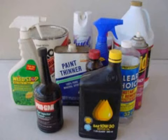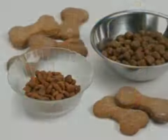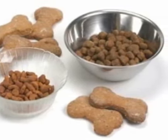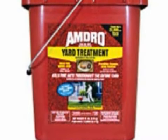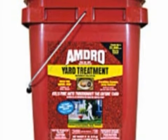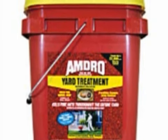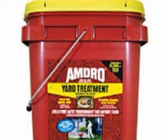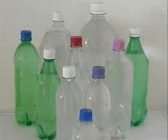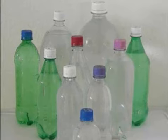Store flammable liquids outside your living area and far away from an ignition source such as a furnace, a car, outdoor grill, or a power lawn mower. Never store pesticides in cabinets with or near food, animal feed, or medical supplies. Always store pesticides in their original containers complete with labels that list ingredients, directions for use, and first aid steps in case of accidental poisoning. Never transfer pesticides to soft drink bottles or other containers — children or others may mistake them for something to eat or drink.